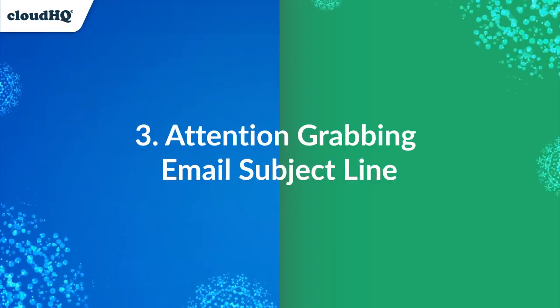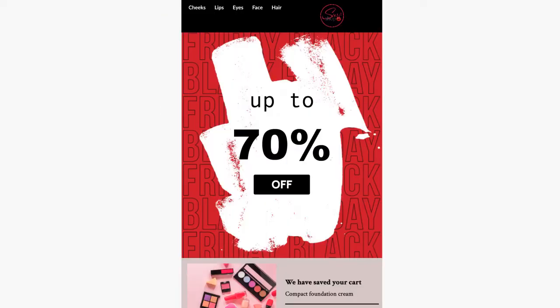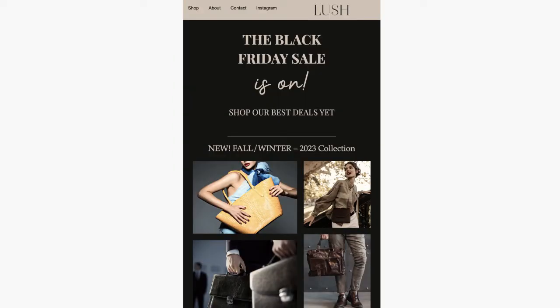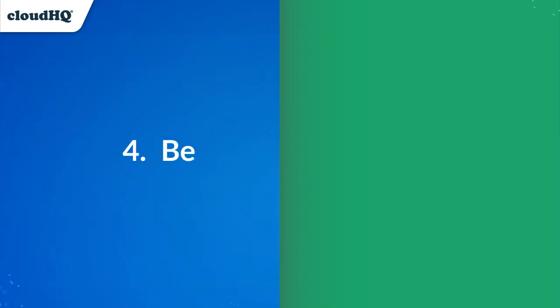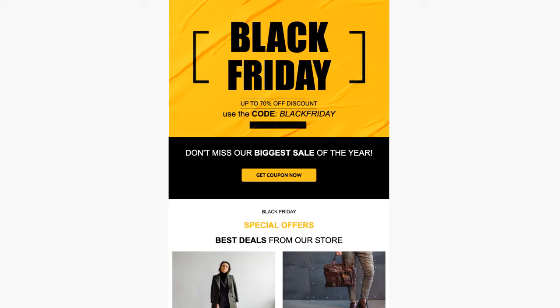Lead with your sales in your email subject line and then follow up with engaging email designs that showcase your discounts, deals, and offers. Use a sense of urgency and the fear of missing out to encourage customers to buy immediately.